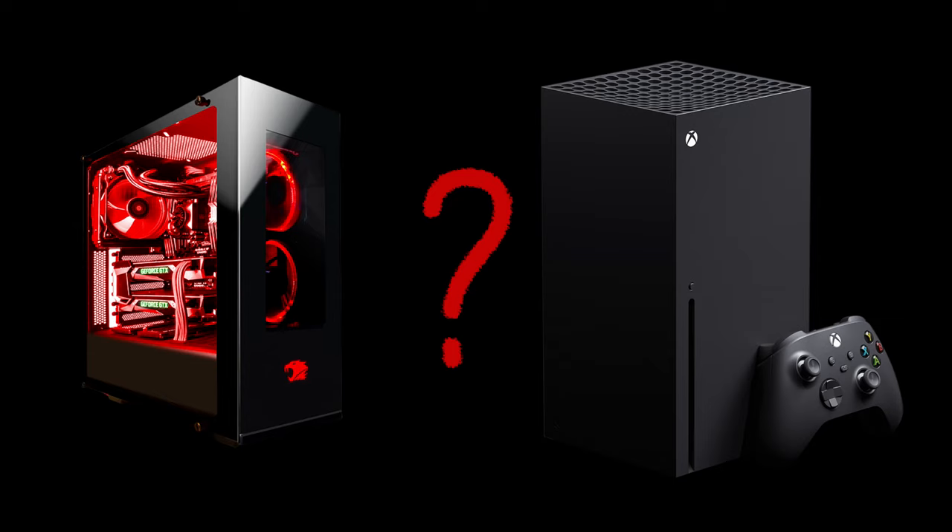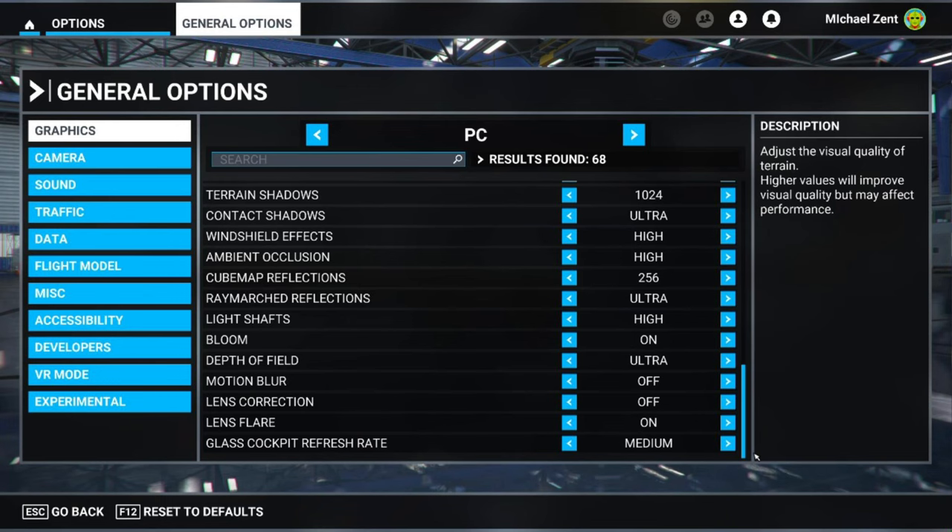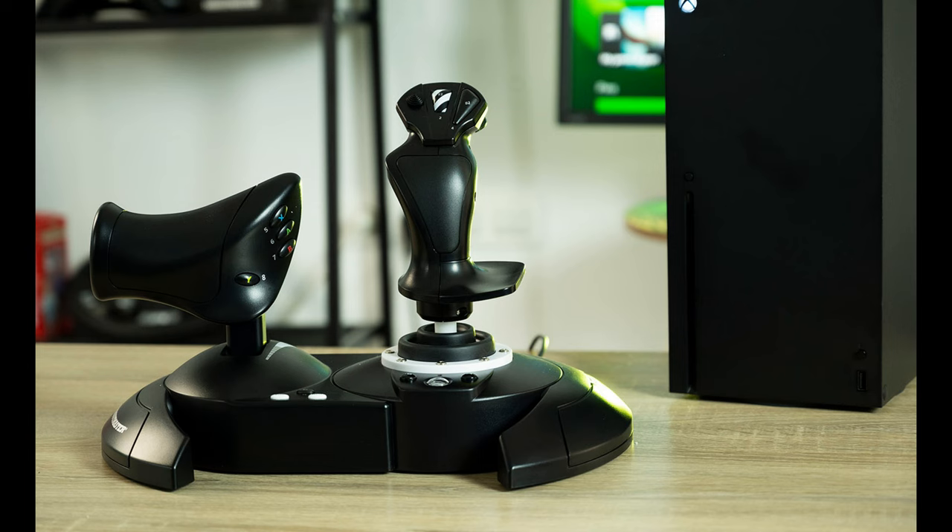To compare the Series X console with the PC, we're going to be looking at footage captured on each of some of my favorite places to fly — some of the Discovery flights, some of the different menu options, as well as some of the different controller options.